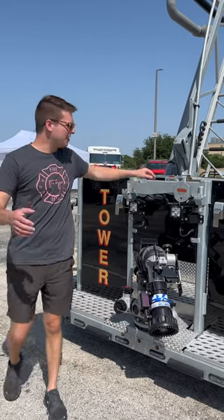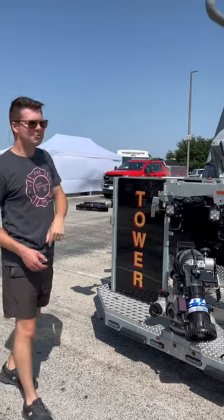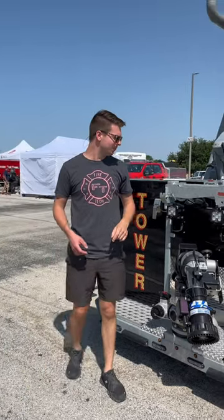Hey everybody, Joe Quith, HiViz Firetec. We're out here at the Texas Heat. We're with Cordova's brand new Rosenbauer King Cobra. Absolutely beautiful truck.